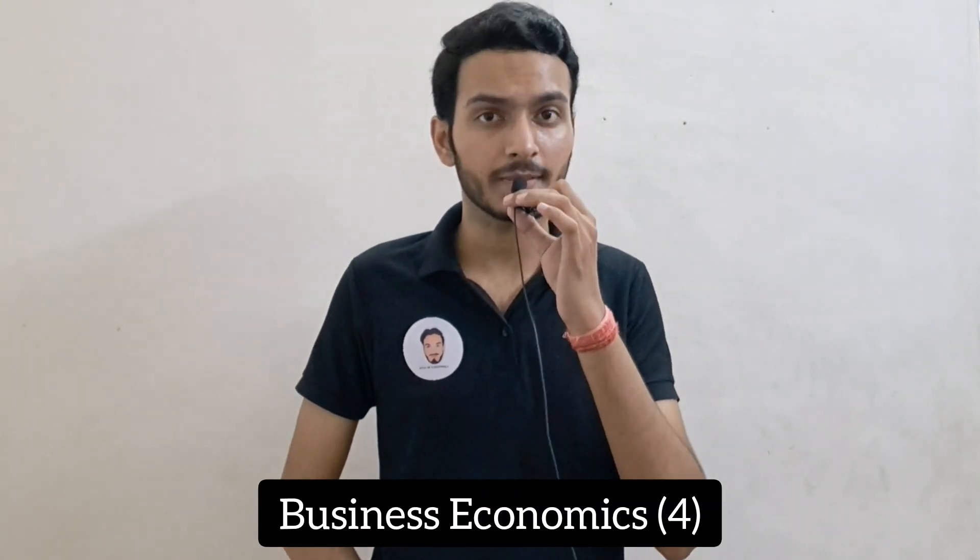The next subject is Business Economics, which is also 4 credits. Business Economics is essentially economics — similar to your class 11 economics syllabus. Students who need help should consider taking tuition for this. I will also try to cover important concepts and topics for this subject through videos on the channel.